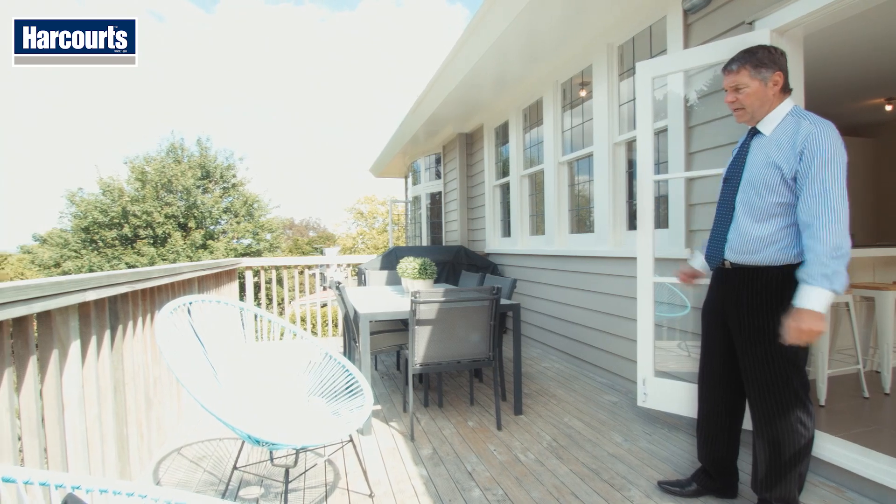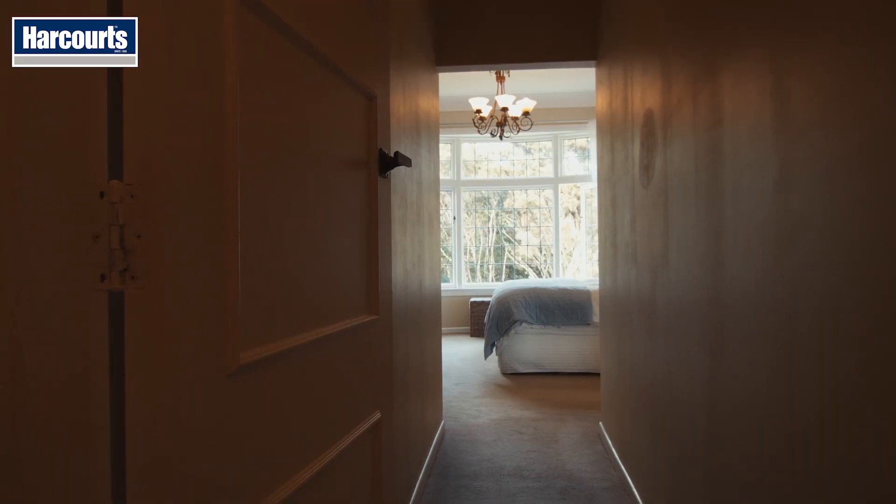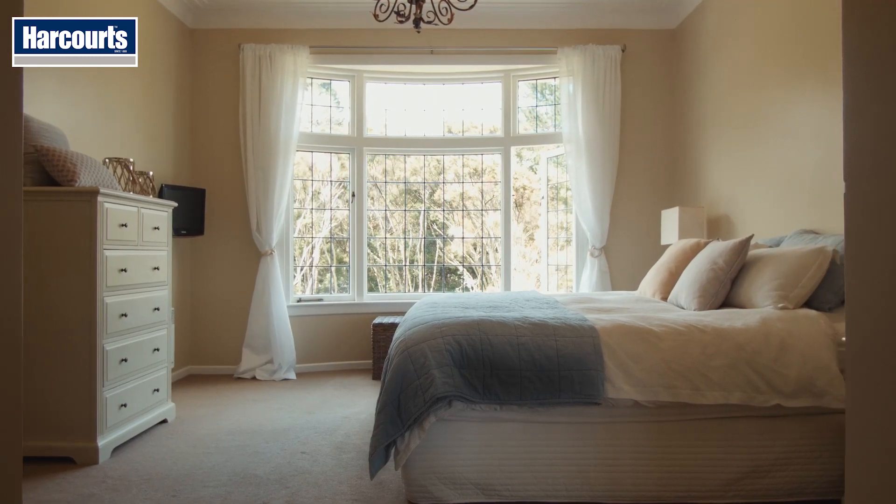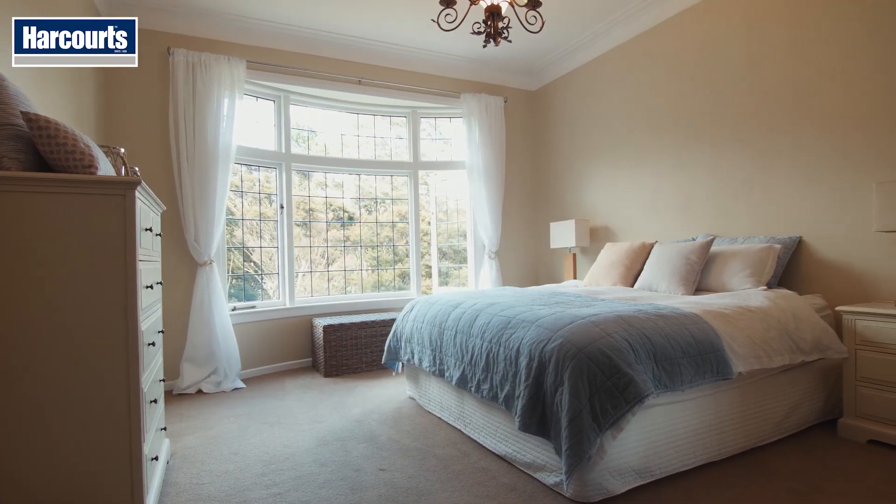This nice big deck comes straight off the kitchen. The master bedroom's lovely — let me show you. This main level is finished off with another bedroom and the family bathroom.